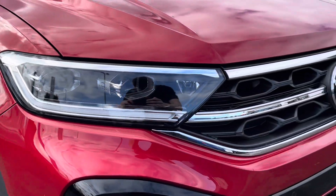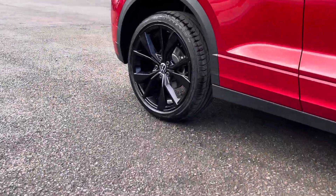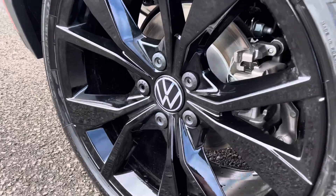Some of the great exterior features of this vehicle include the contrasting black accents, not to forget about these optionally upgraded 19-inch Masano alloy wheels that add very nicely to the car's exterior.